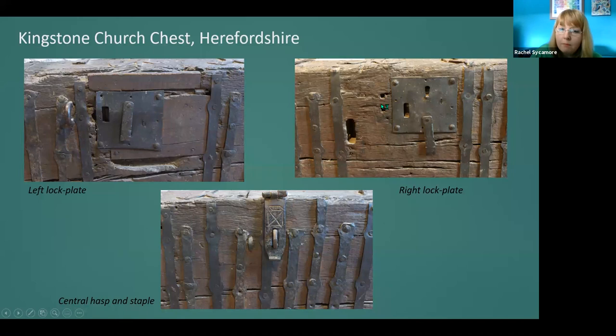In both cases, the corresponding hasps are now missing — there is nothing above them that links into the hasp hole. There is also a staple to the left of this lock plate, and two holes indicating the position of another missing staple. But we do have a central staple and an existing hasp with a very interesting stamped pattern — a square with a cross inside and zigzag patterns. I have seen similar patterns stamped on a church door at Foy in Herefordshire and also on another dugout church chest in Lea in Herefordshire, so it may have been a local trend possibly made by the same blacksmith.